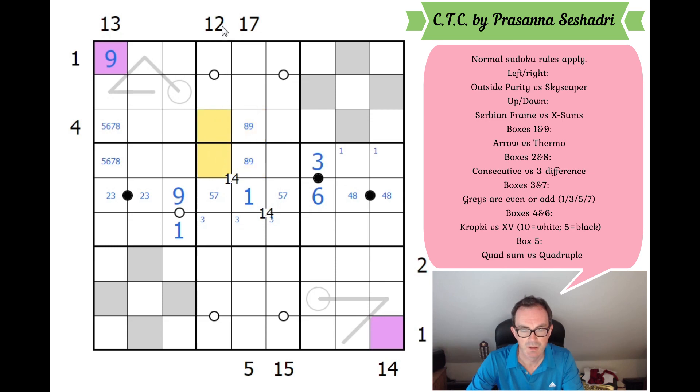Since those are Serbian Frames, that pair is 8,9. And the 12 clue means those two have to sum to 12 — it can't be 5 and 7, so it's either 4,8 or 3,9. If it's 3,9, the three here pushes the three into row three. The other side of the grid is therefore outside parity and X-Sums.